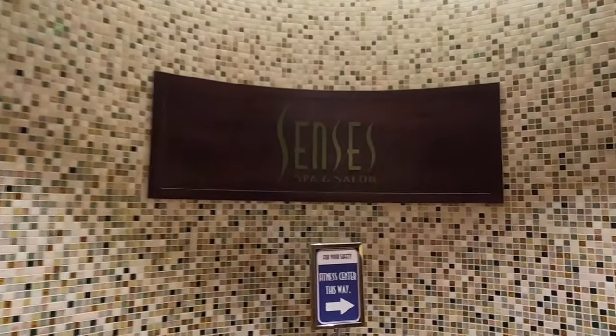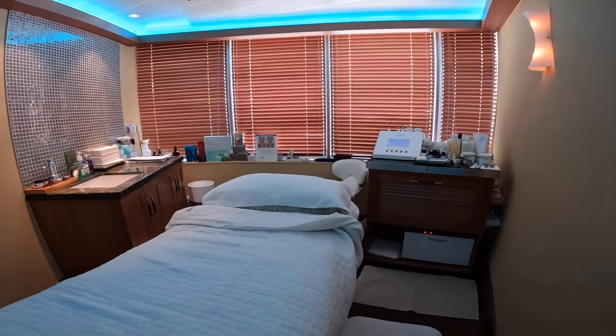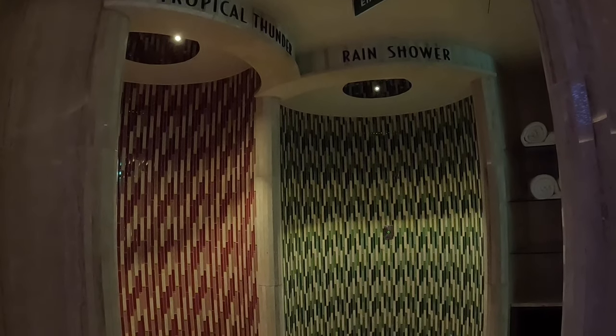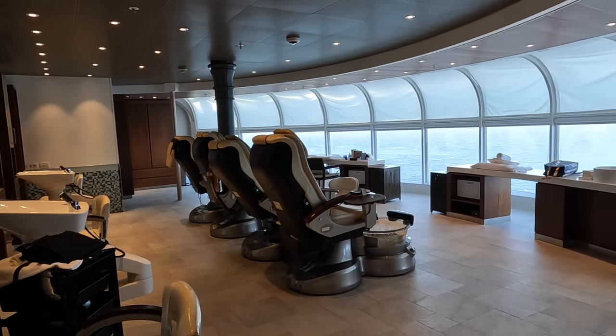Behind me is the Senses Spa, which is my favorite area of the ship. This is where you come for your massages, facials, and all that good stuff. But I think everybody's favorite part of the spa is the rainforest room — it's Disney's version of a Turkish hammam. They have an eucalyptus steam room, tropical showers, and heated tile loungers. You just go in there, relax, and listen to the music and little birds chirping. It's not included in your spa treatments anymore — you have to buy either a length-of-cruise pass or a day pass. I got a day pass for $34, but just check because that can change.